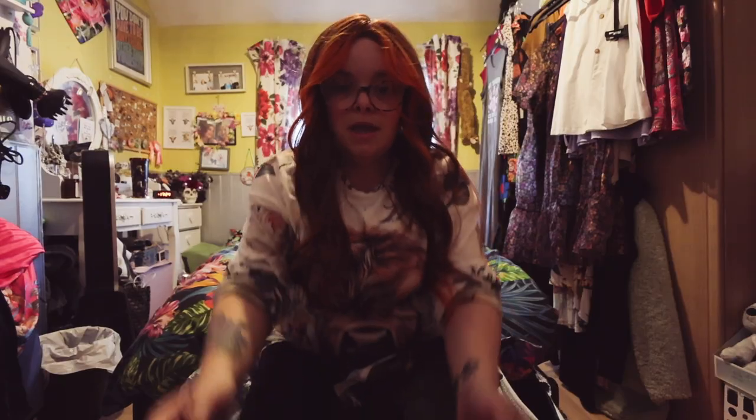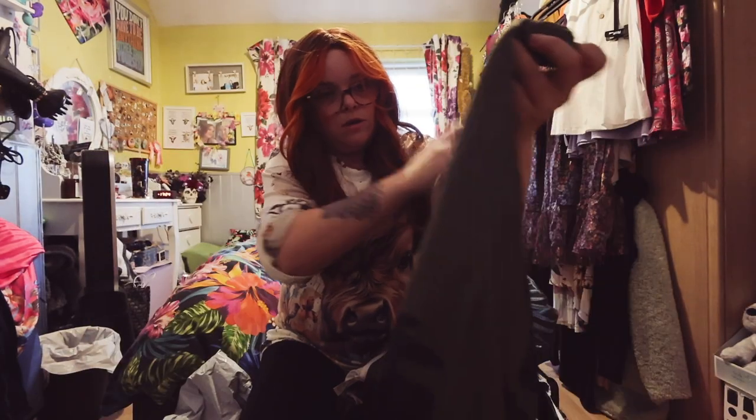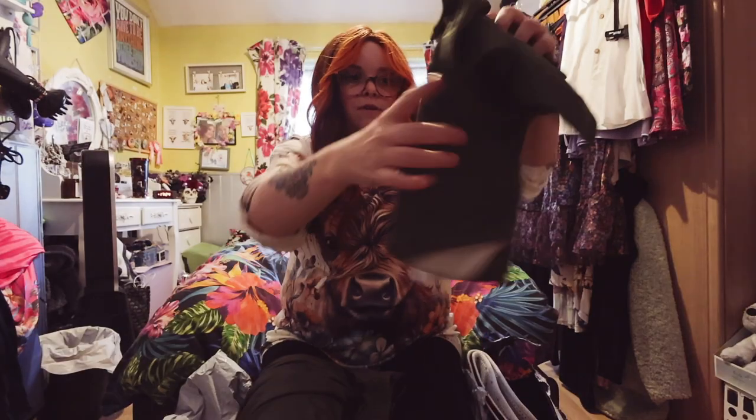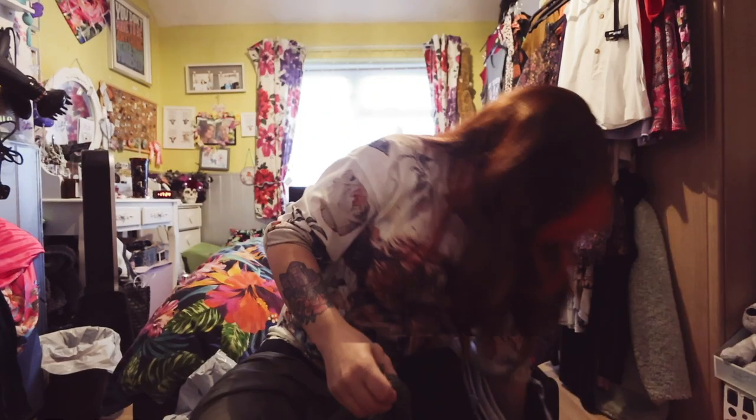It's my dad's birthday coming up — I'm whispering because he's literally just next door. So I picked him up this little set. He loves anything camo. There are these shorts that are green camo, and they go with this top.